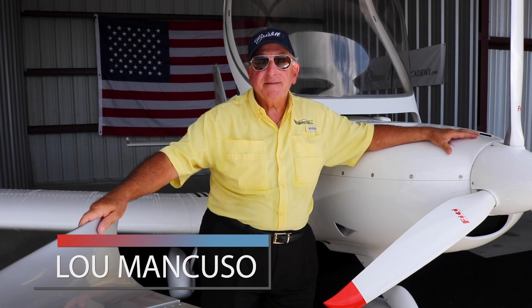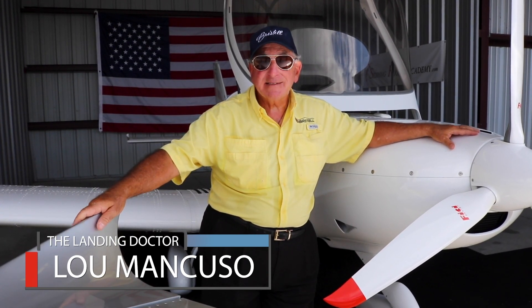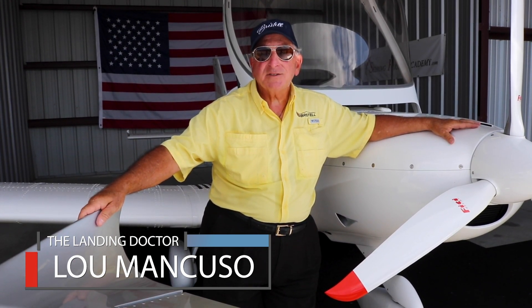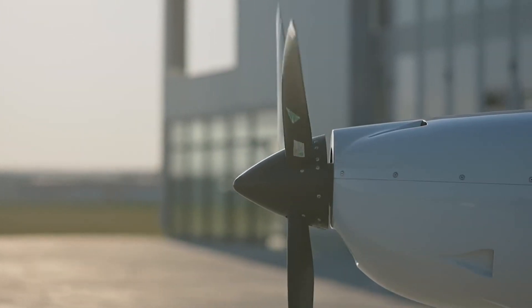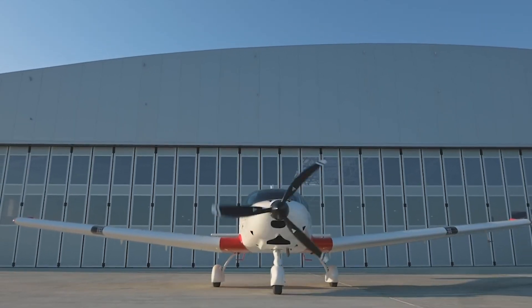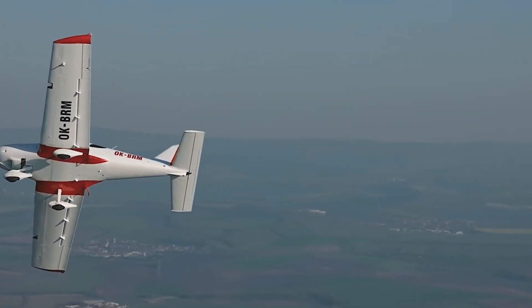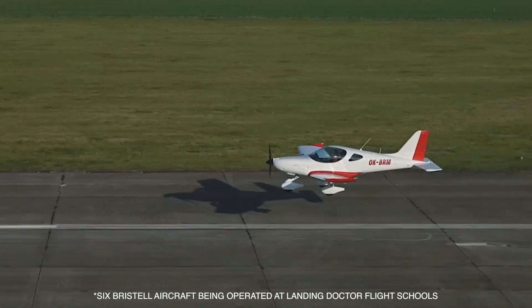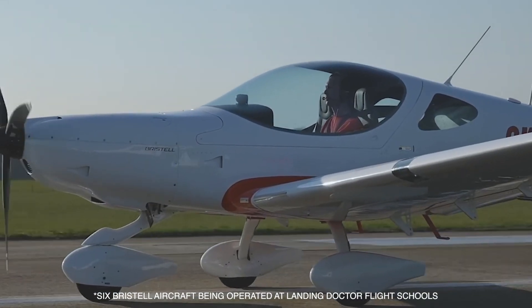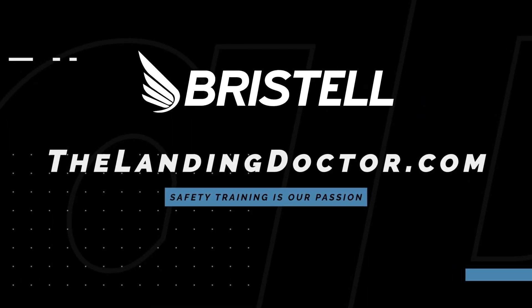"I believe that if people use the Landing Doctor training program, they will have fewer accidents and eventually their insurance will go down and they will become superior pilots. We do personal limitation checklists, which is the most important reason you need to fly with limits. We do ground proximity awareness training and we do this with a crosswind. We've been operating six aircraft for two years without one insurance claim. The Landing Doctor program is working and you're going to hear more about it."